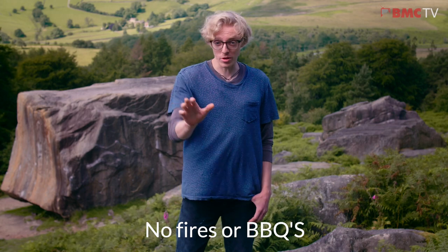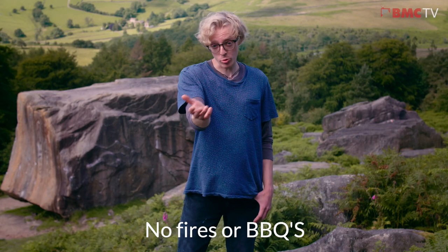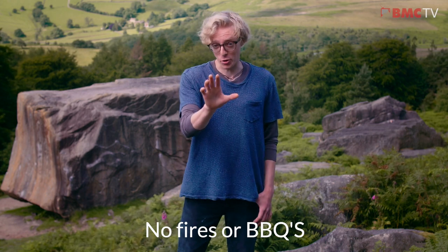Absolutely no fires or barbecues. These can easily result in wildfires across the moorland, so bring some crag snacks instead and save the gourmet dishes for home.